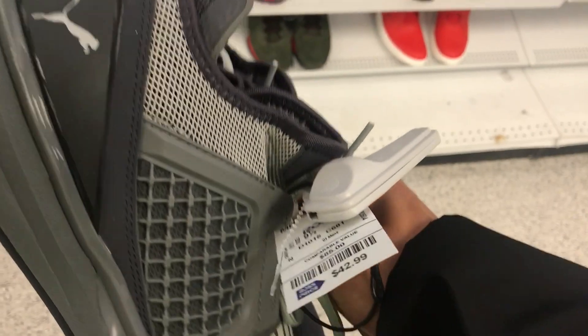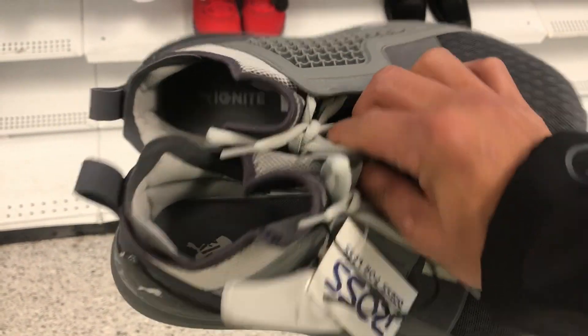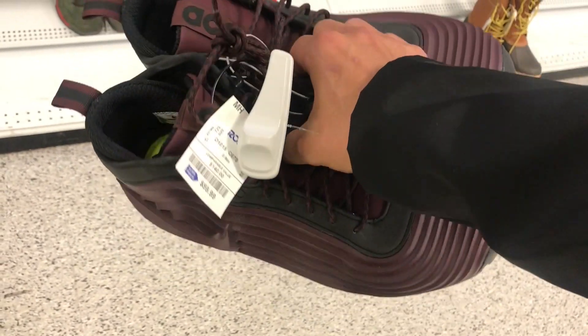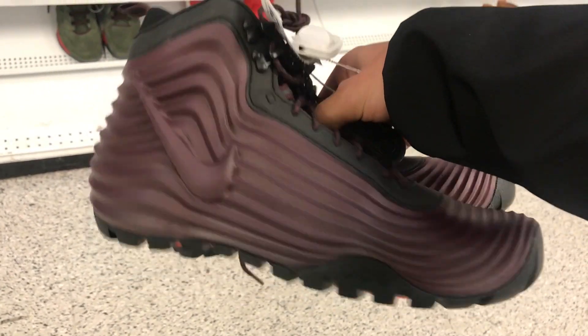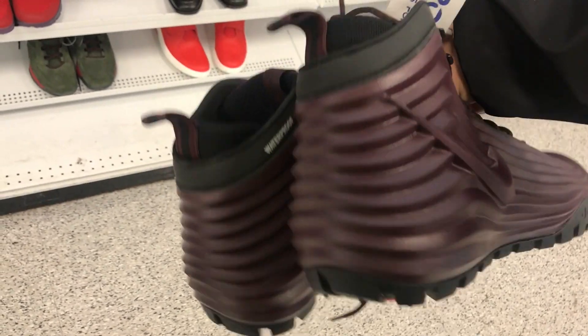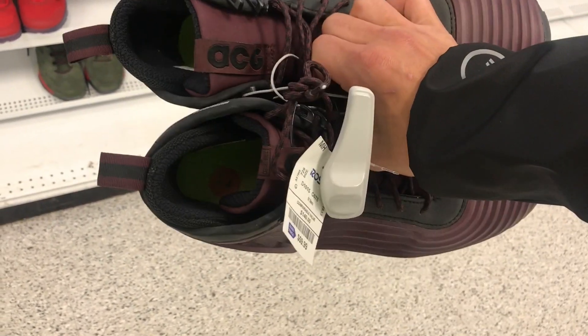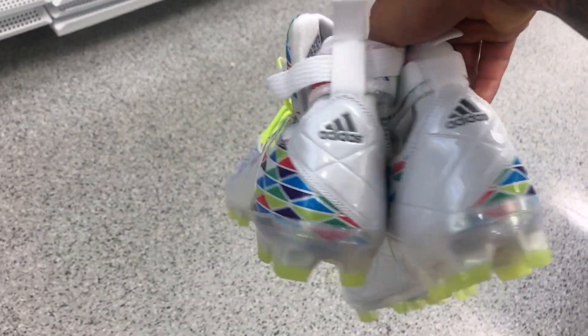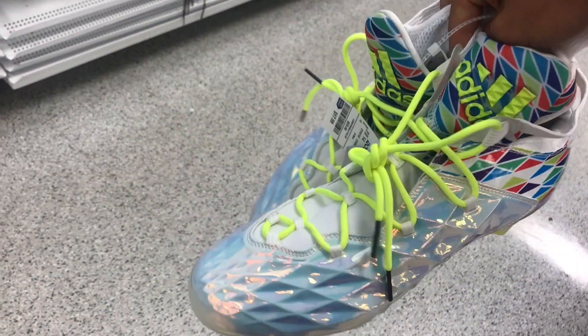I'm excited for those burgundy ones — I forgot what they were called. I have these Puma Ignites, not this colorway, but I have them in red. These ACG boots have also been popping up. They almost look like Foams — you know, the Foamposites. I've seen some people post some pretty different colorways and stuff like that.